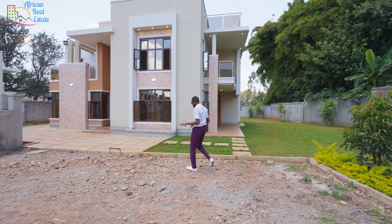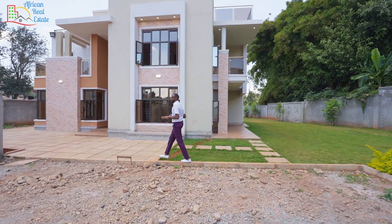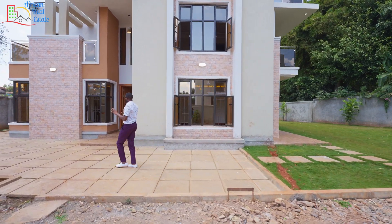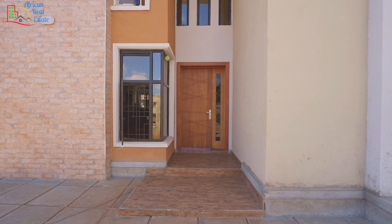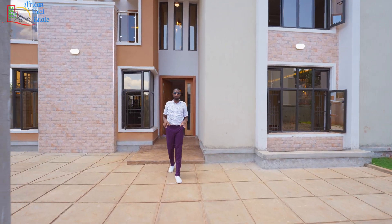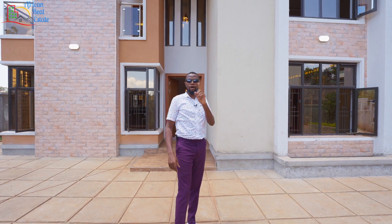I know some of you will be saying, Mungai Kihara, that entrance porch is very small. But one thing to note is that this entrance porch is very beautiful, and I like it because it is a double volume. But this is not the only entrance we have — on the opposite side we have a bigger entrance, and our cameraman will use that door.